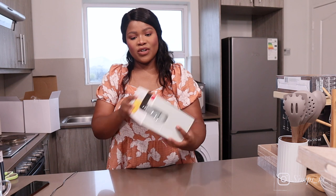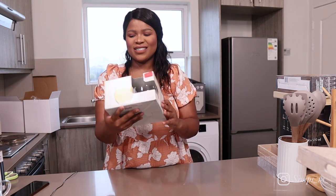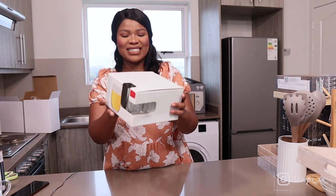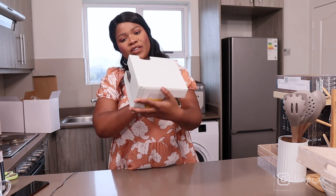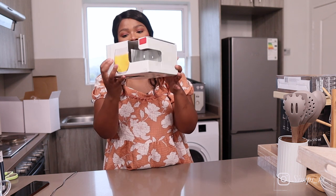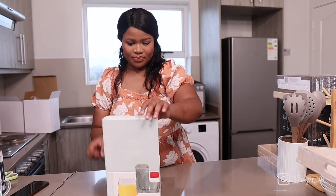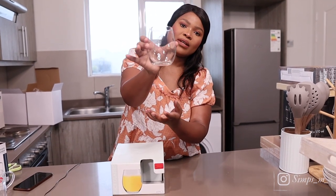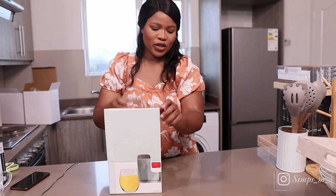Also from Home Etc, we got these tumblers — a set of four. The price was 119 down from 159. Absolutely love them. They are just simple tumblers, great for everyday use.